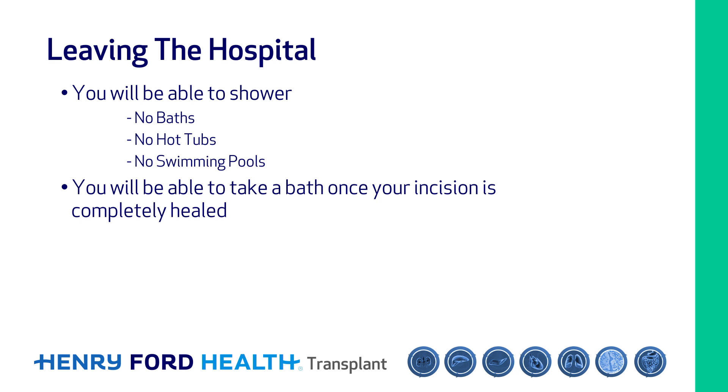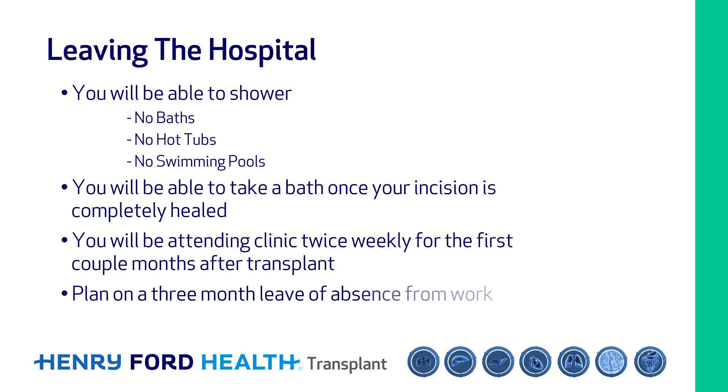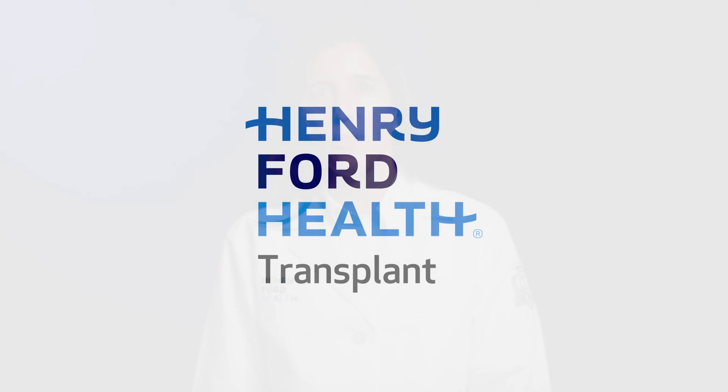You'll be able to take a bath once your incision is completely healed. You'll be attending clinic about twice weekly for the first couple of months after transplant, and when things become more stable, you will see us less and less. Plan to take about three months off if you're working. We want to answer all of your questions to help you move forward with confidence toward the day of your transplant. Please don't hesitate to reach out for any reason as we move through the process. Thank you for watching and for choosing Henry Ford Health for your care.